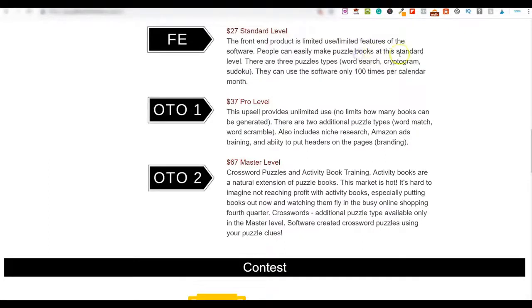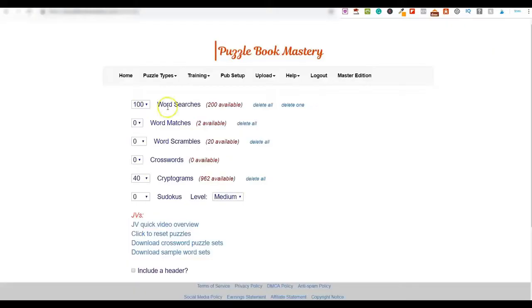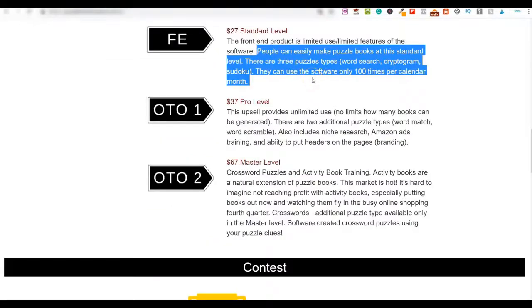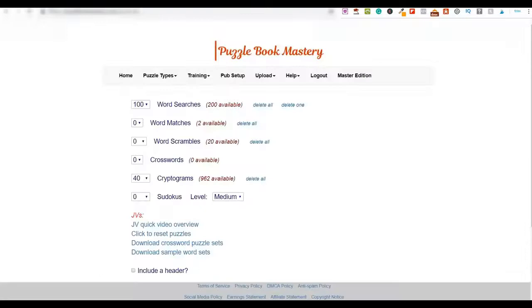At the $27 front-end level, you get three puzzle types: word search, cryptogram, and sudoku. You can create up to 100 puzzles every single month. If you purchase upgrade one — the Pro level — you get unlimited puzzle creation, plus additional puzzle types: word match and word scramble. The Pro upgrade also includes niche research, how to run Amazon ads, and the ability to add headers to your PDFs.